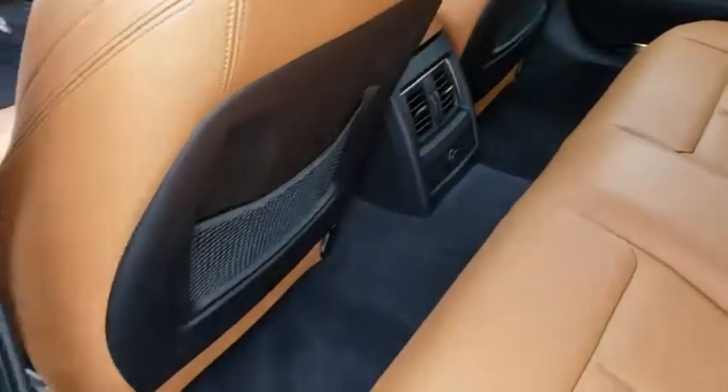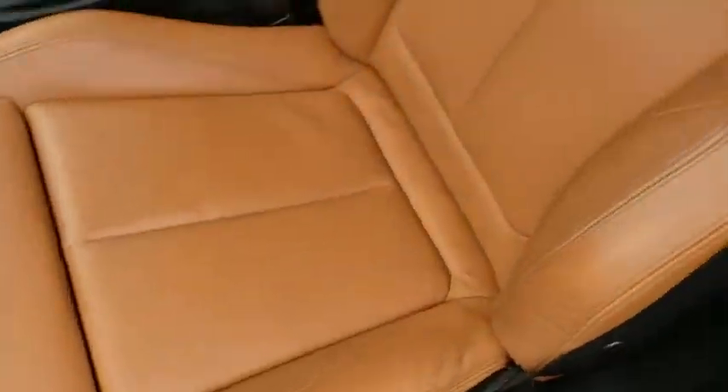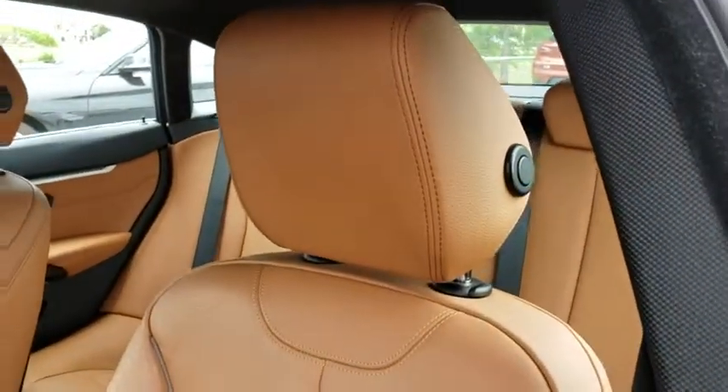Backup camera, power passenger seat, steering wheel audio controls, keyless entry, anti-lock braking system, power liftgate, stability control, traction control, navigation system.